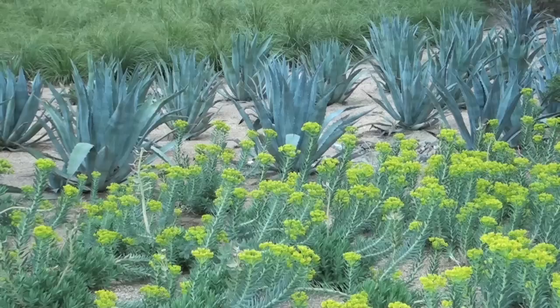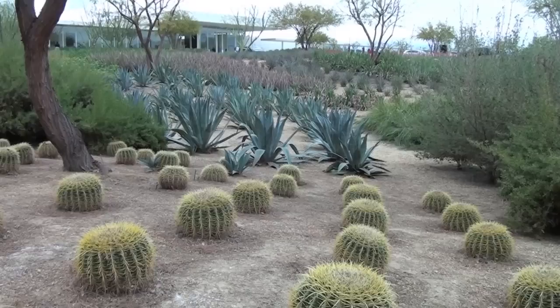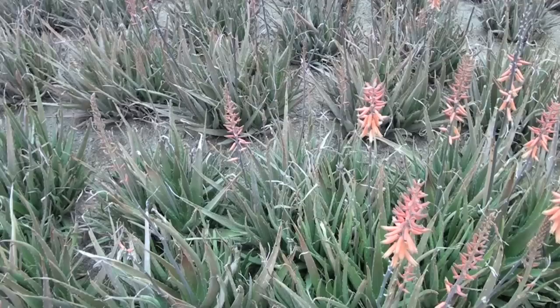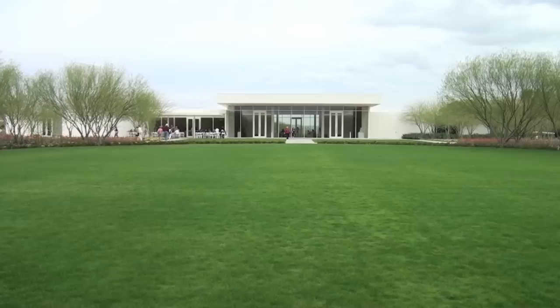It was also designed with environmental sensitivity. The property uses only 20 percent of the water designated for a plot of land this size. There are all desert-adapted and drought-tolerant plants. There are benches throughout where you are encouraged to sit and enjoy nature.